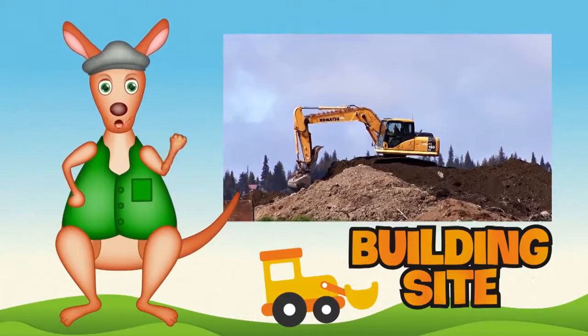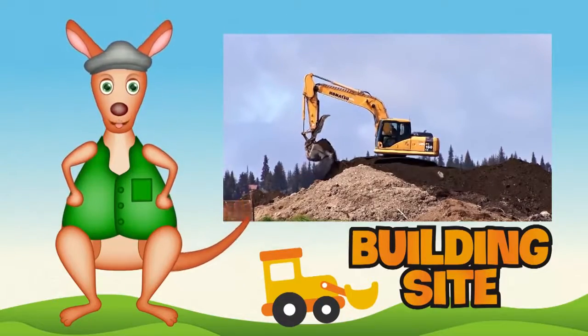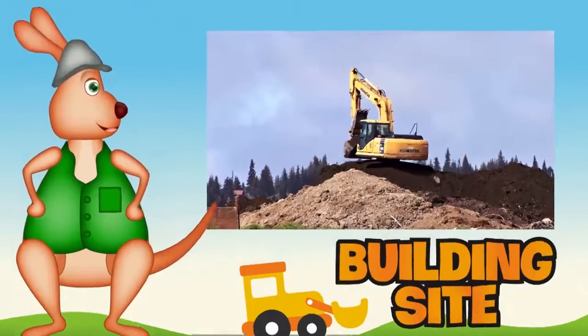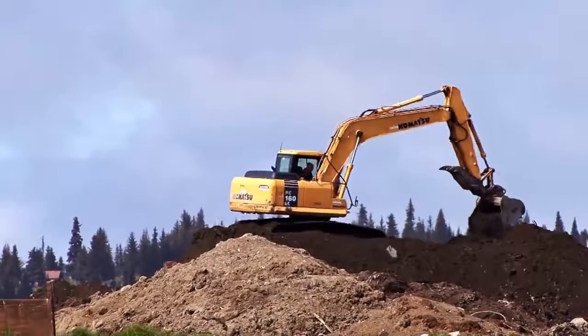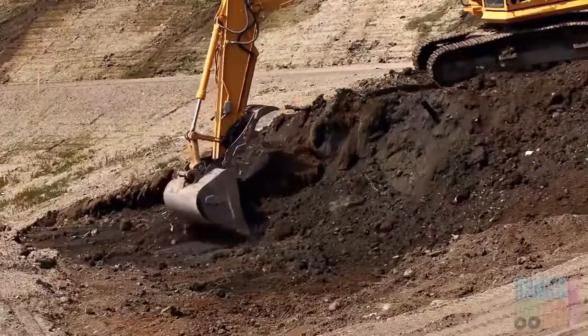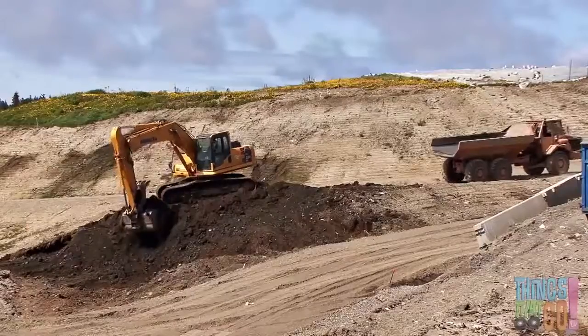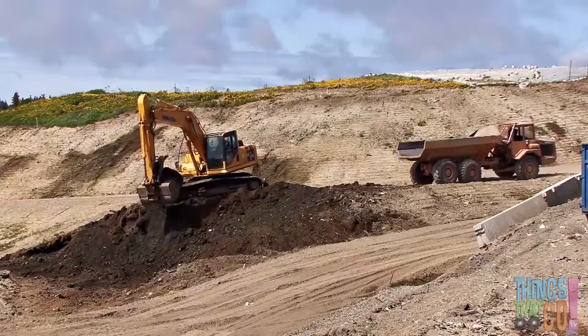Good day girls and boys, Reggie Roo here! What's everyone's favorite earth mover? A digger, of course! They're great for moving lots of dirt. Here is a yellow digger scooping up some dirt. His friend the dump truck reverses up slowly.